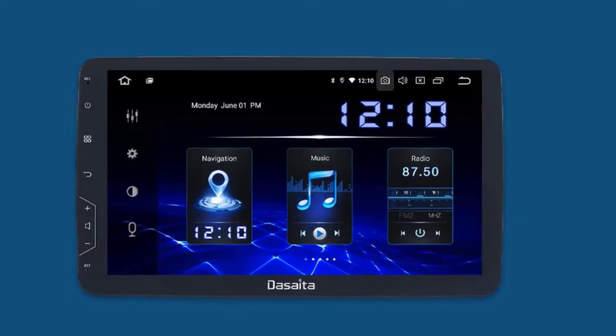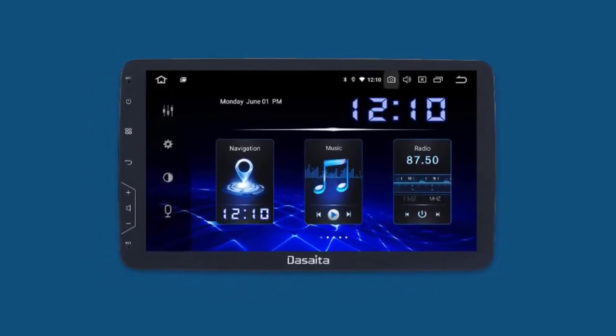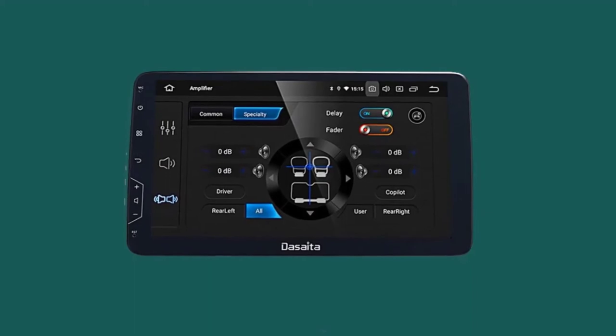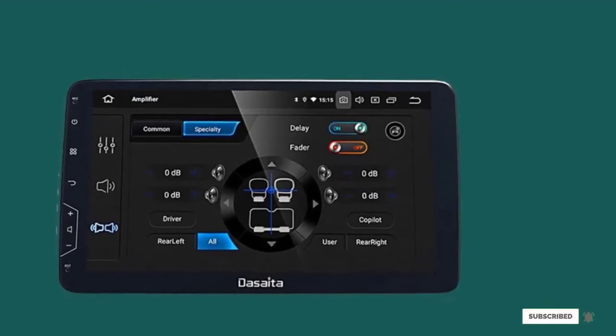As far as hardware goes, you're looking at 4GB of RAM, a RockChip PX6 64-bit processor, and 64GB of internal storage for only the smoothest experience. With 64GB of space on this radio, you'll actually be able to load your own playlists on this if you want to forego Bluetooth or wired streaming.